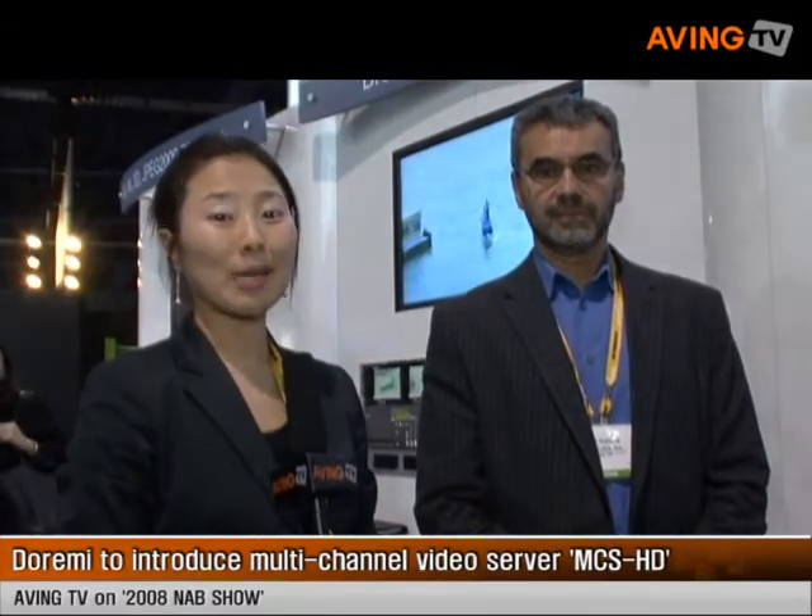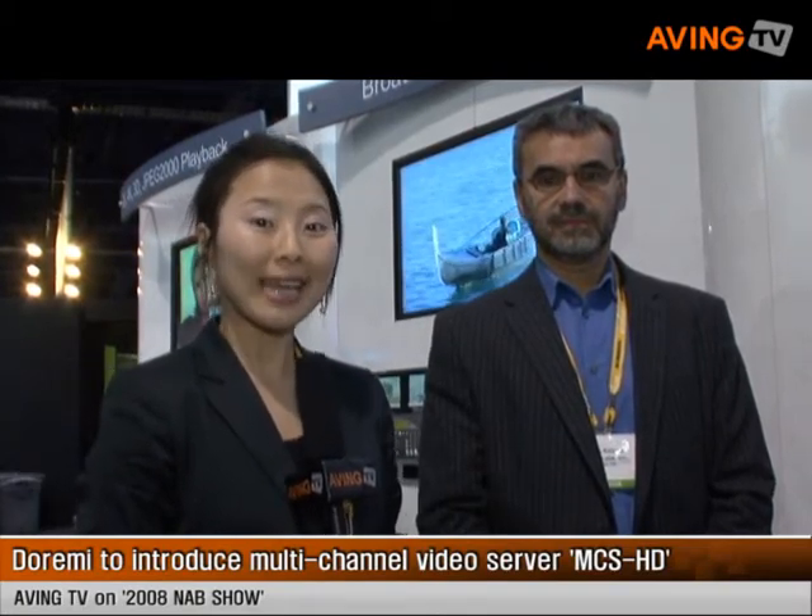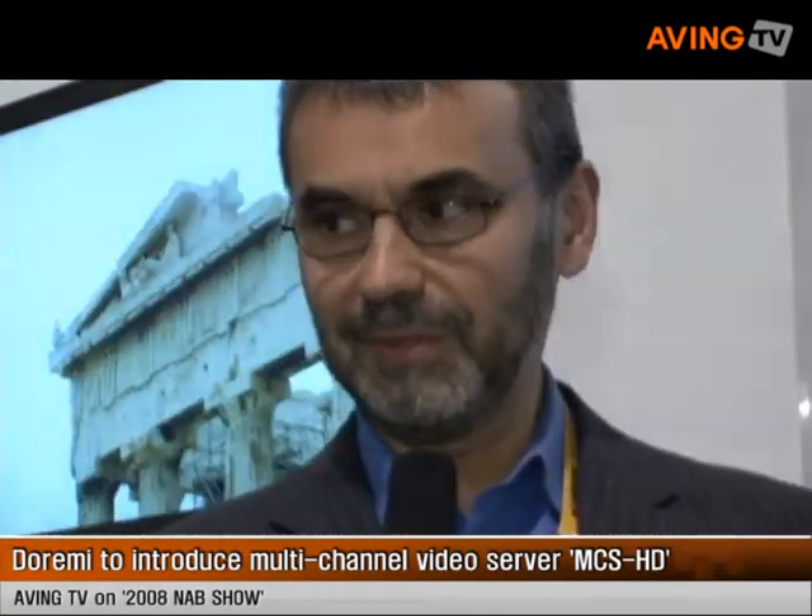Hi everyone, this is Alia from AV News Network. I'm here at the Doremi booth at NAB 2008 held in Las Vegas, Nevada. Say who you are? Oslo Katona, Sales Representative for Doremi Labs.